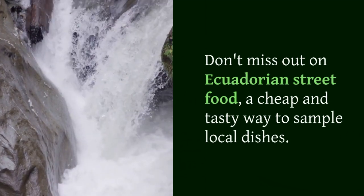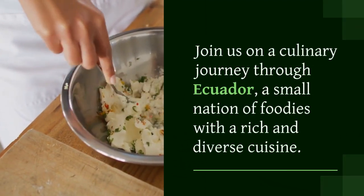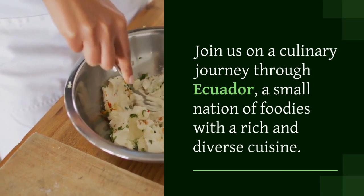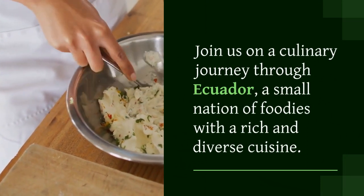Don't miss out on Ecuadorian street food, a cheap and tasty way to sample local dishes. Join us on a culinary journey through Ecuador, a small nation of foodies with a rich and diverse cuisine.